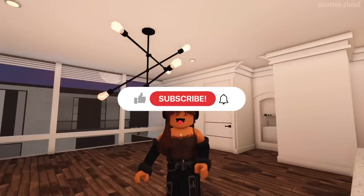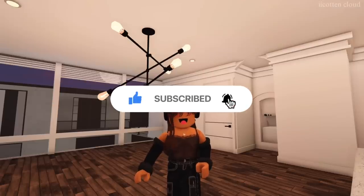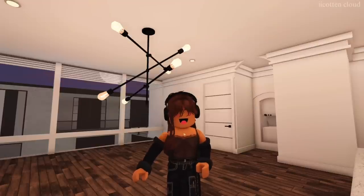Please consider subscribing if you end up enjoying today's video, like the video if you enjoy it, and comment down below what your favorite part of today's video is. Alright, let's go ahead and get started!